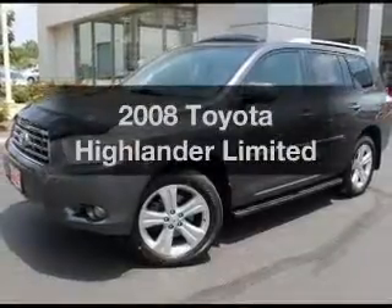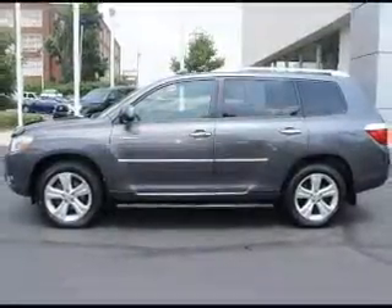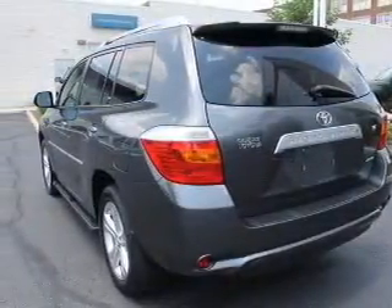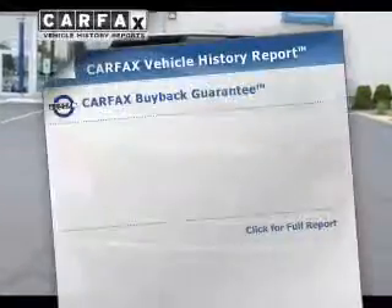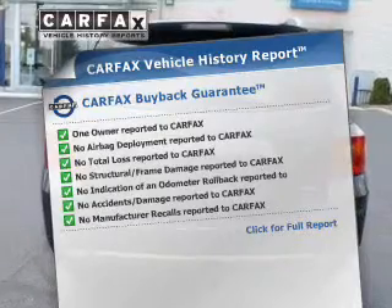Imagine yourself in this 2008 Toyota Highlander. Everything you need under one roof with this great vehicle. The powertrain includes all-wheel drive with a solid six-cylinder engine driven by a five-speed automatic transmission. The anti-lock braking system will help deliver you safely to your destination. Know the history on this ride and greatly reduce your buying risk with the included Carfax Vehicle History Report.